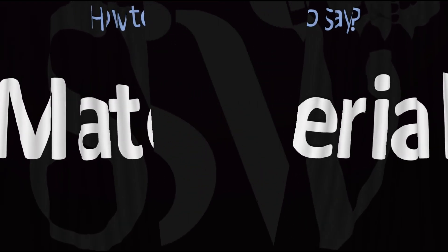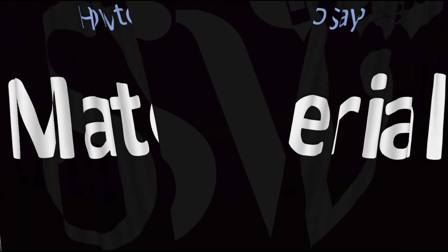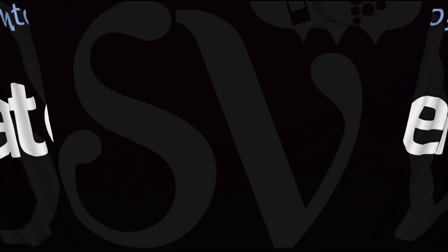Now you know! Here are more videos on how to pronounce more words in English whose pronunciations aren't exactly always obvious. I'll see you there to learn more.